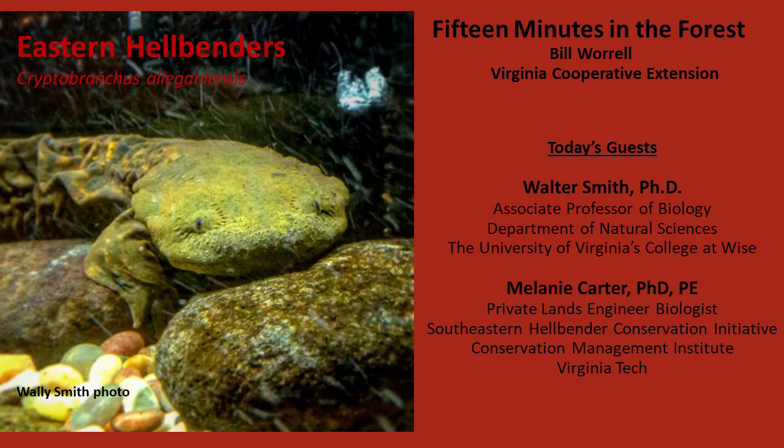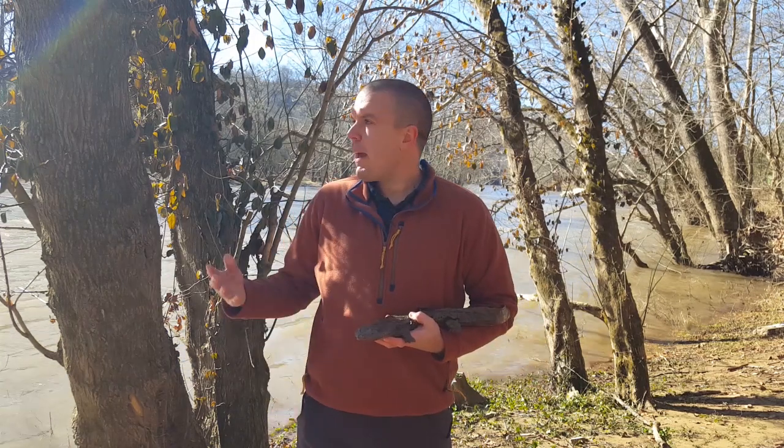Hello, this is Bill Worrell with Virginia Cooperative Extension. Welcome to today's edition of 15 Minutes in the Forest. My name is Wally Smith and I'm an associate professor of biology at UVA Wise. We are here on the banks of the Clinch River in St. Paul, Virginia, to talk about the eastern hellbender, one of our most unique amphibians here in Virginia and the central Appalachians.